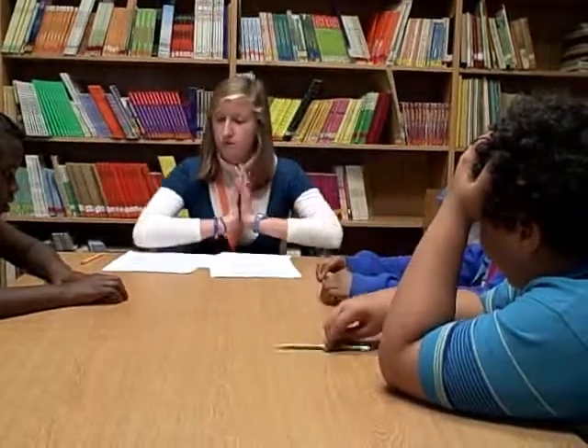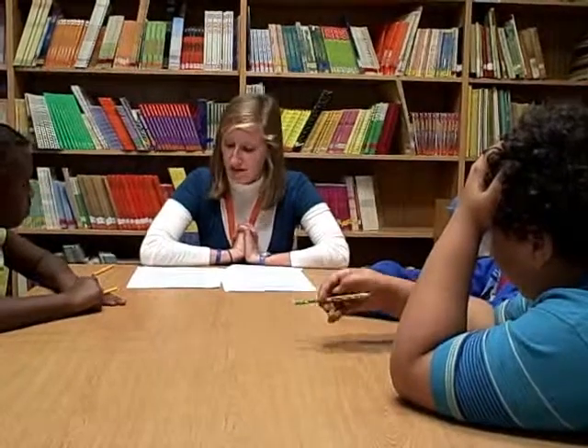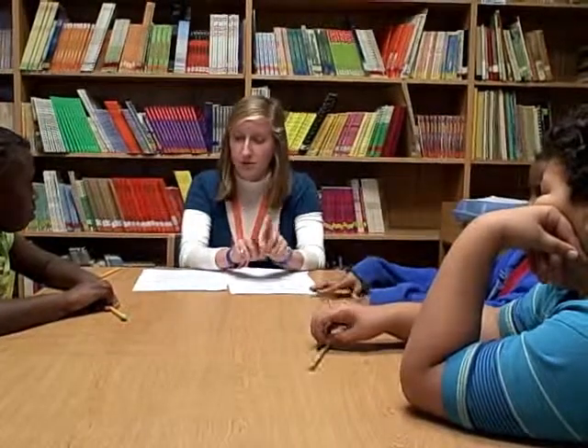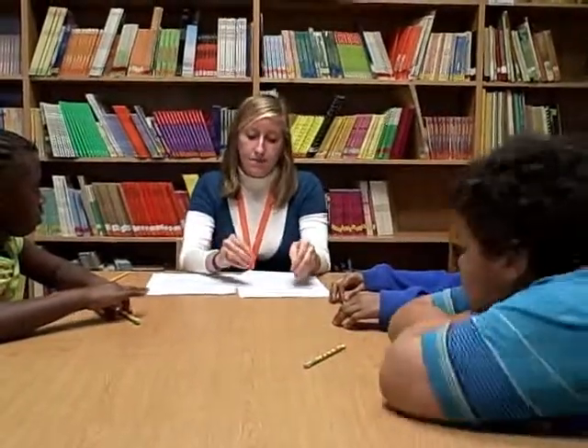Let's pretend that it was your birthday last week and you got $30 for your birthday. Today after school, your grandma promised you that she would take you shopping so you could spend your birthday money. You want to make sure that you keep up with how much money you've spent along the way so that you can have enough money to buy a candy bar at the register.